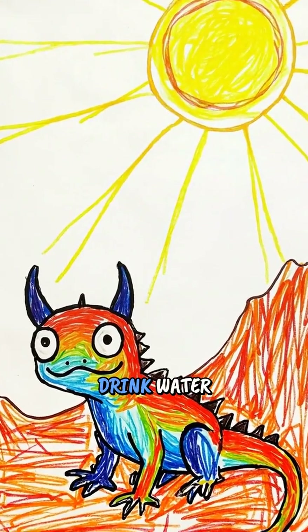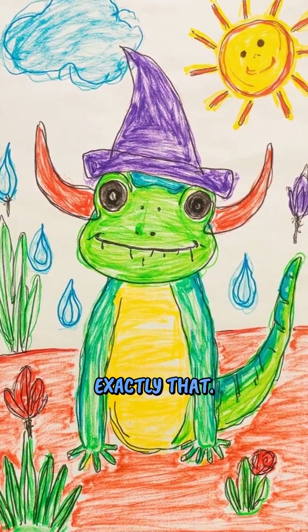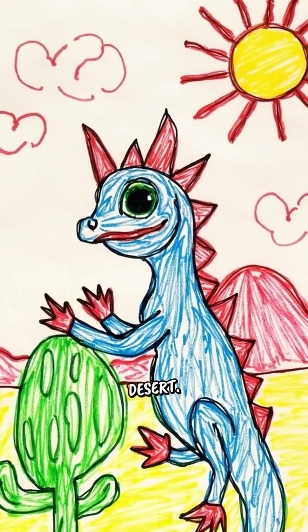Have you ever seen a lizard drink water through its skin like magic? Well, horned lizards can do exactly that. These amazing little creatures are like tiny water wizards living in the desert.